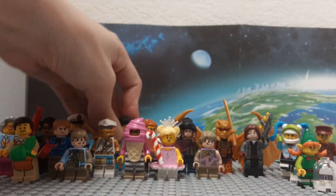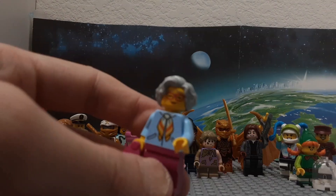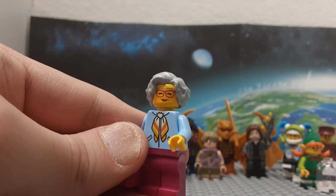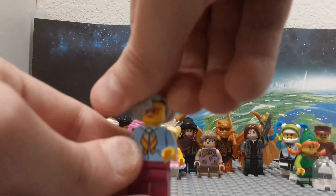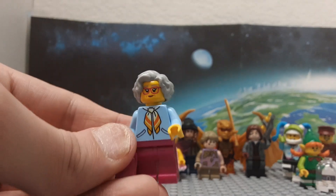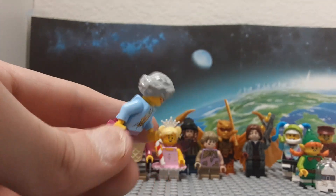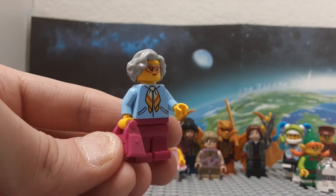Somebody else who came in the hospital set is Mrs. Snoots. She only was in like one episode. I thought this was the pie-eating lady who ate pies all the time, but she's actually Mrs. Snoots — she's the person at Tippy Dorman's apartment door that he opens for. I don't know why she came in the set, although she is a great minifigure. She only appeared in one episode from three years ago, so it's kind of weird that she came in this set this year, but it's still really awesome getting this minifigure.